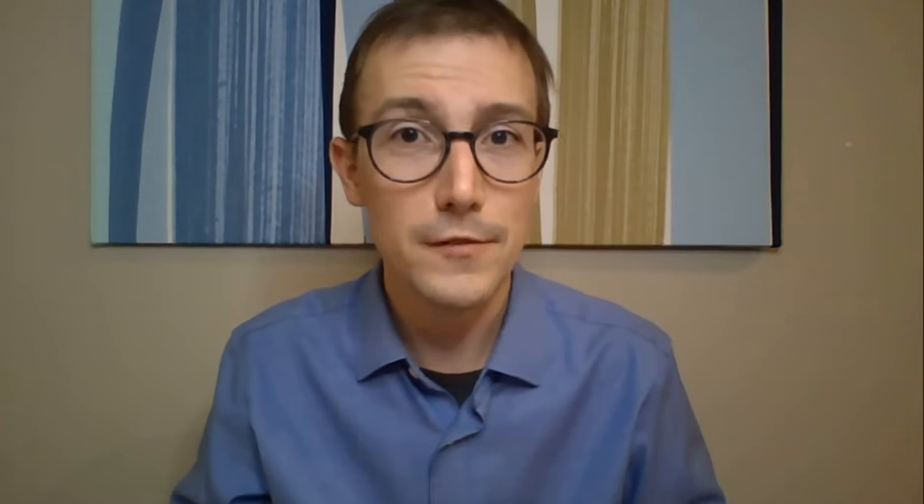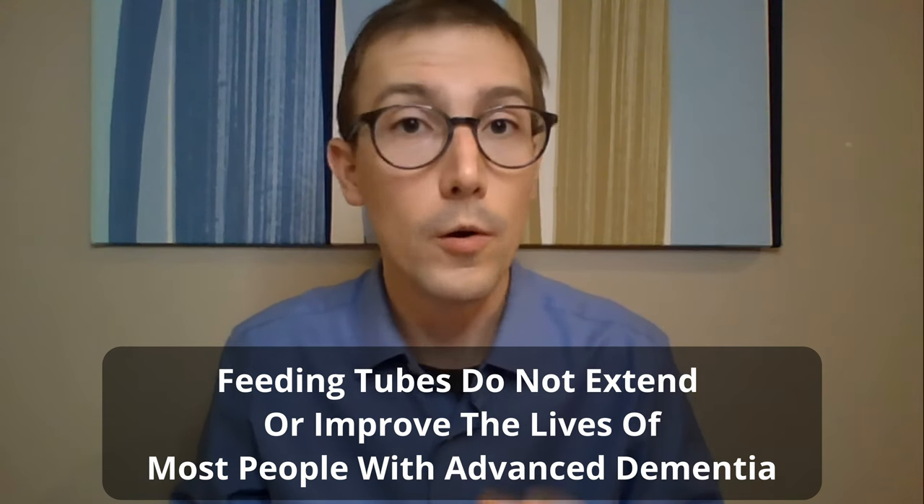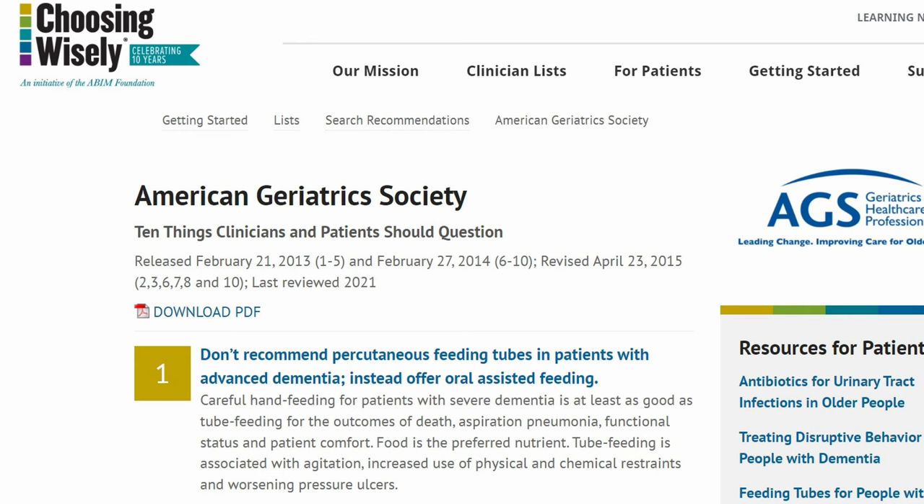The problem is that's not the whole story, and you really need the whole story to make an informed decision about whether a feeding tube makes sense for the person you're taking care of. The rest of the story is that there is no evidence that shows feeding tubes help people with dementia live longer or feel better. The evidence is so bad, in fact, that the American Geriatric Society actively recommends against feeding tubes for nutrition in folks with advanced dementia.